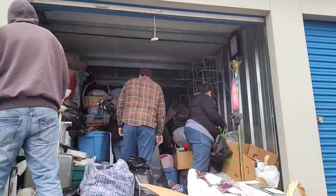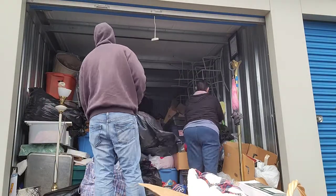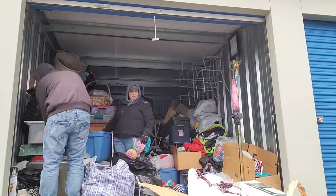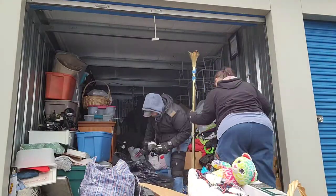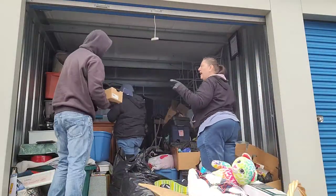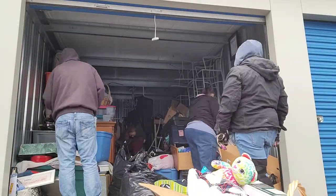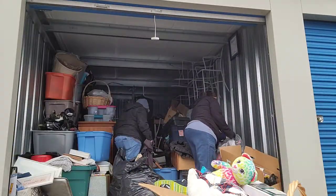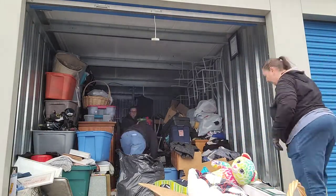A little bit about this storage unit: I bought it through the website bid13.com. It's a 10 by 20 unit and it only cost me $38. This unit is the furthest I've ever driven for a unit this size — about 178 miles south of us. It also required a $100 cleaning deposit that you could get back at the end if the unit was cleaned to their standards within their open hours.